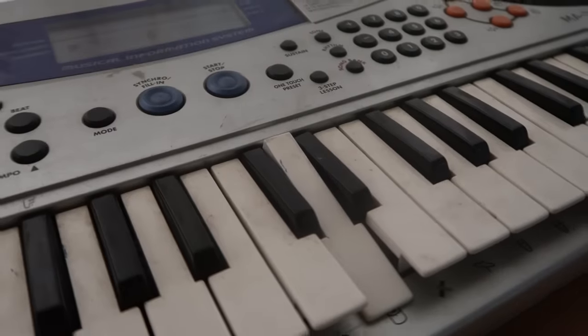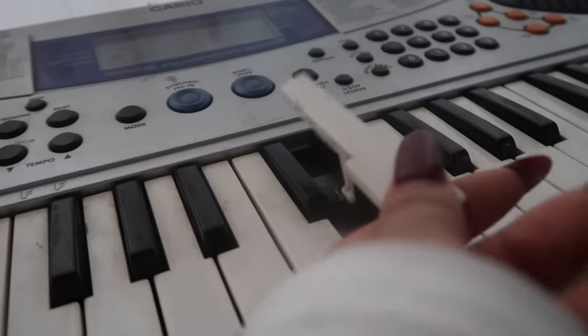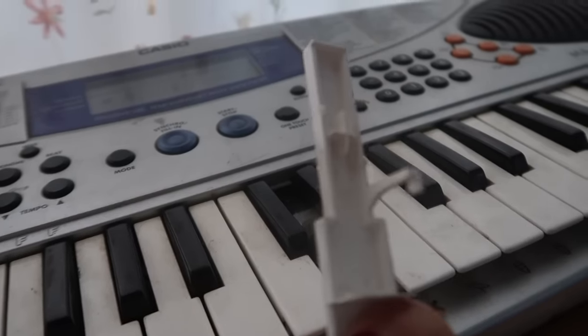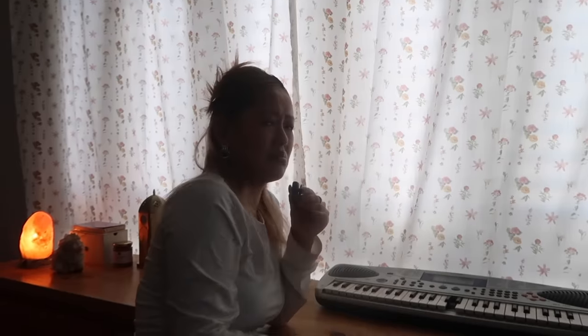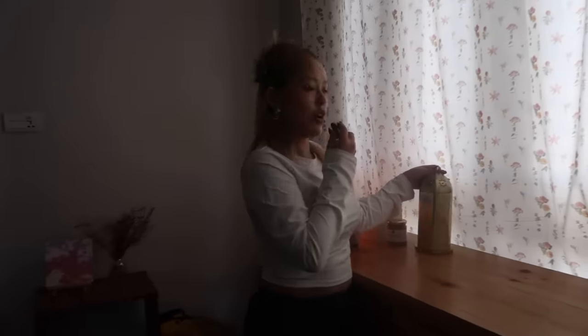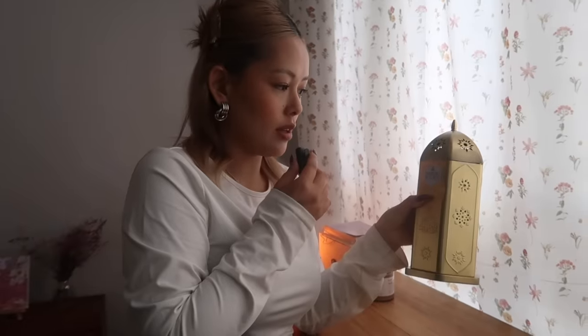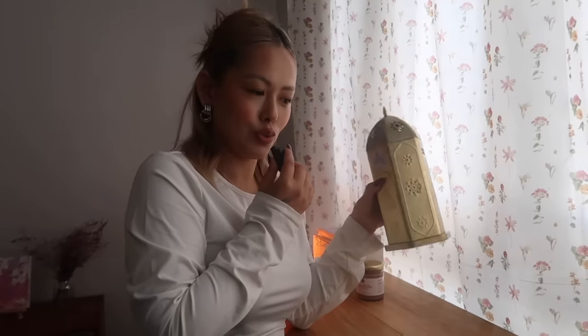This is my piano that a friend gave me such a long time ago when they were leaving the country. Unfortunately it broke recently, and I don't know if it can be fixed, but it was such a good piano.